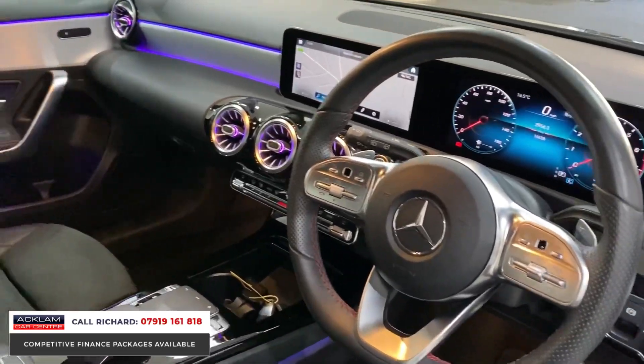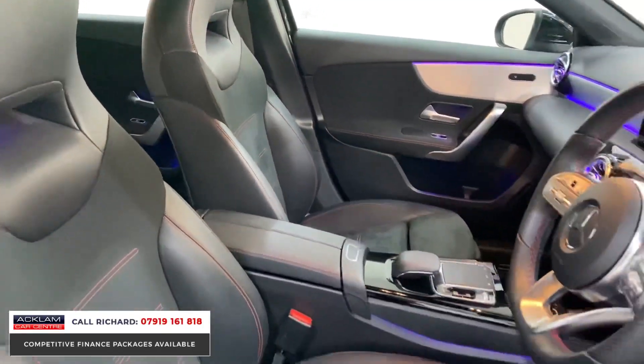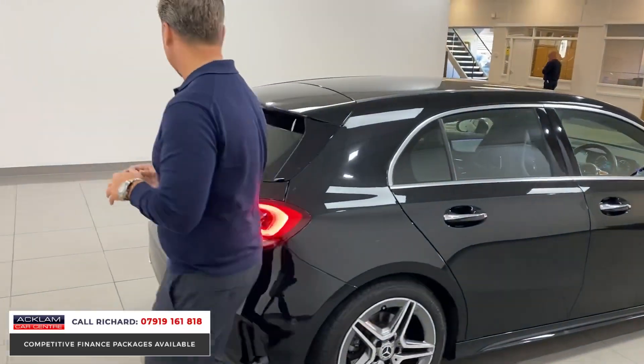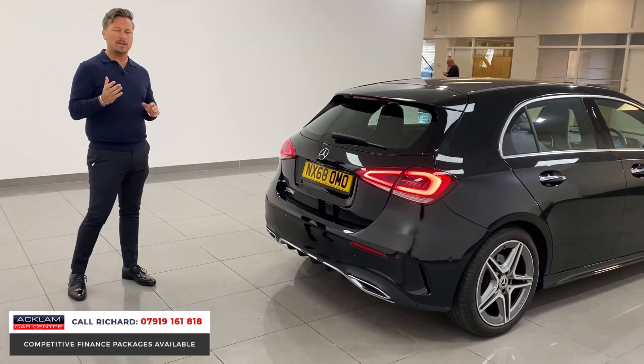It's also been fitted with the Mercedes-Benz dash cam. It's in lovely condition with a full Mercedes-Benz service history and honestly there isn't a mark on the car — it's stunning. So if you are buying the car from a distance, read our Trustpilot reviews and have a look at us online.